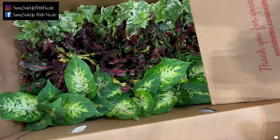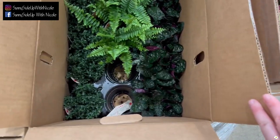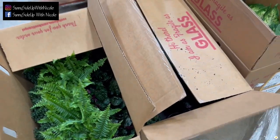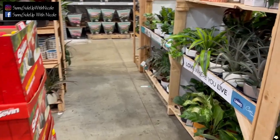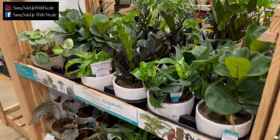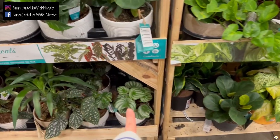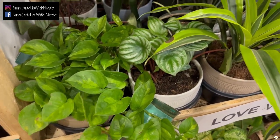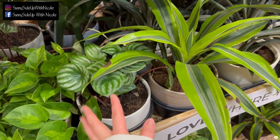Some smaller plants — another box of smaller plants. They have some trending tropicals: some raven ZZ plants — beautiful — watermelon peperomia, global green pothos. Watermelon peperomia is one of my favorite peperomias and I think they are the cutest peperomia.